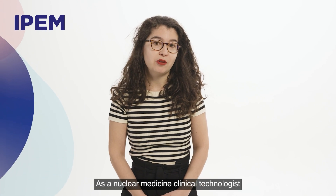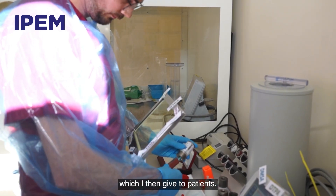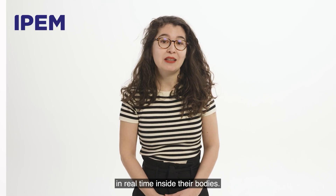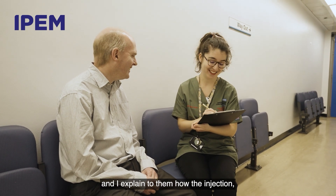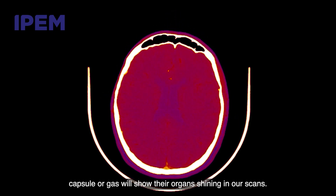As a nuclear medicine clinical technologist, I'm involved in the production of radioactive medicine, which I then give to patients. This allows us to see what is happening in real time inside their bodies. I prepare patients for each procedure and explain to them how the injection, capsule or gas will show their organs shining in our scans.